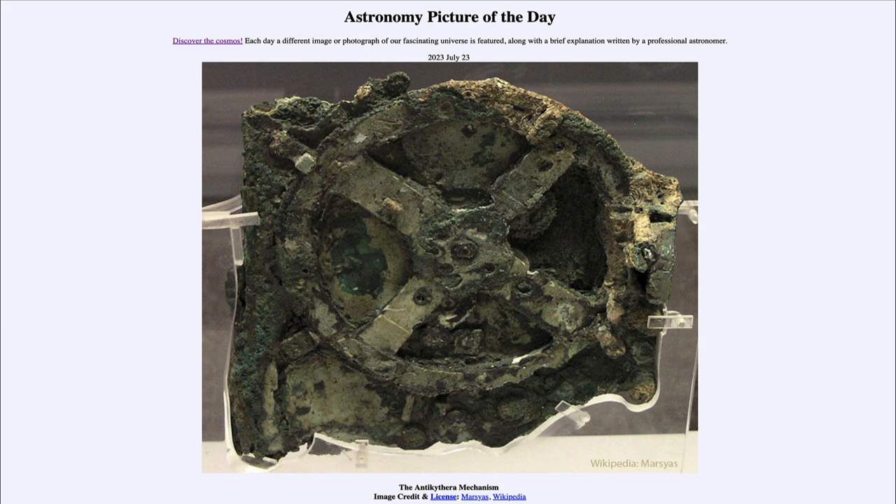Perhaps that's why it was found on a ship — was it a device used to help navigate across the sea? It also could predict things like eclipses. While eclipses have been known for a long time, being able to predict them was difficult because they involve a very complex pattern of motions of the Earth and Moon, and the combination of those is what gets everything lined up properly with the Earth, Moon, and Sun to give us an eclipse.